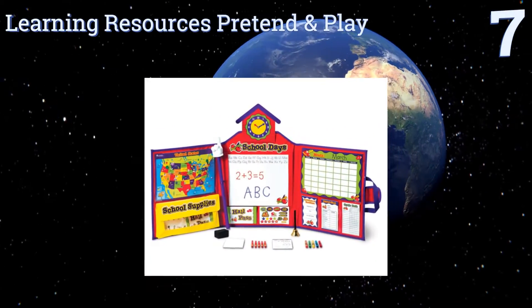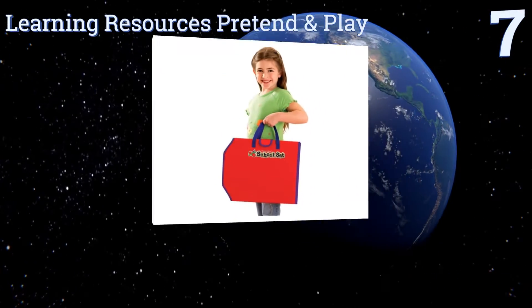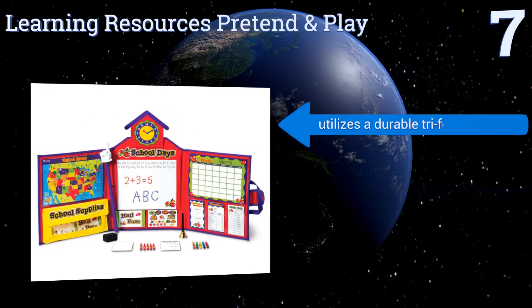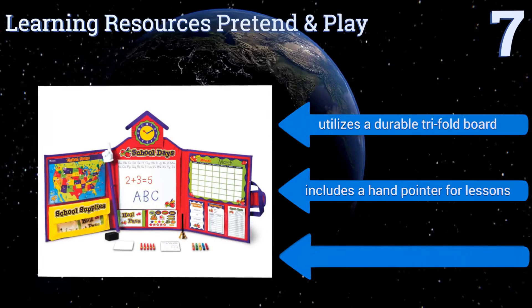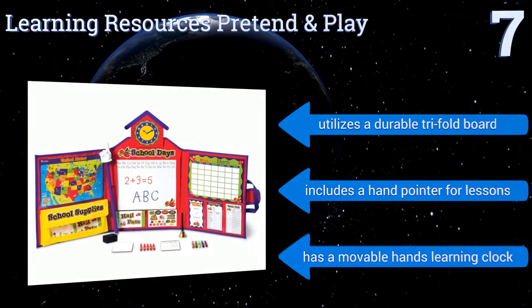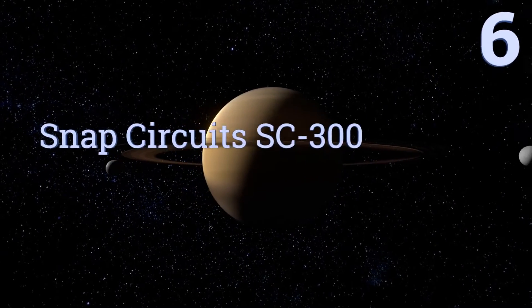At number seven, the Learning Resources Pretend and Play is the ultimate pretend-style classroom. It's a great way to reduce first-day jitters by acting out different scenarios so children are prepared and know what to expect on their first day at school. It utilizes a durable trifold board, includes a hand pointer for lessons, and has a movable hands learning clock.